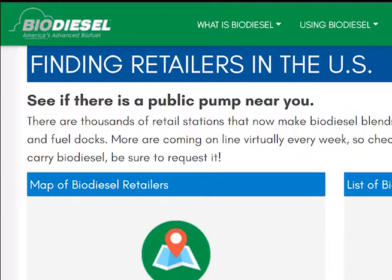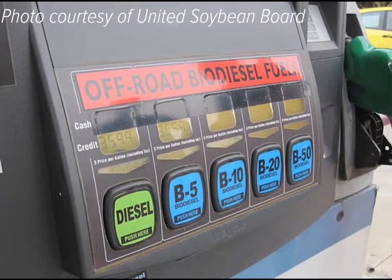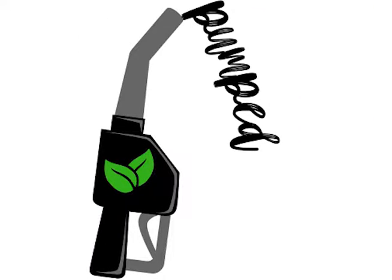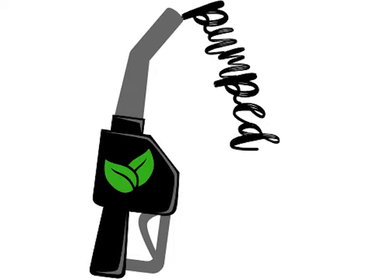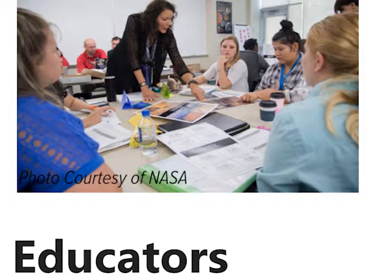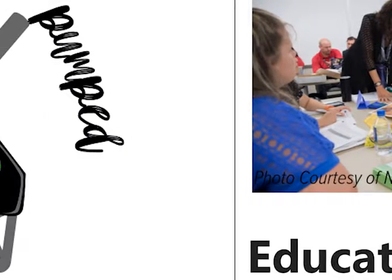Being a consumer of biodiesel not only helps our farmers, but also helps our environment. If you're interested in learning more, jump over to pumpbiodiesel.wordpress.com. There you'll be able to find resources if you're a farmer, consumer, or a teacher to continue to promote and support biodiesel.